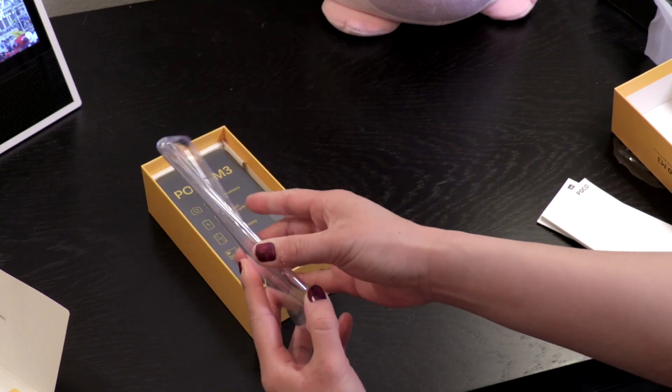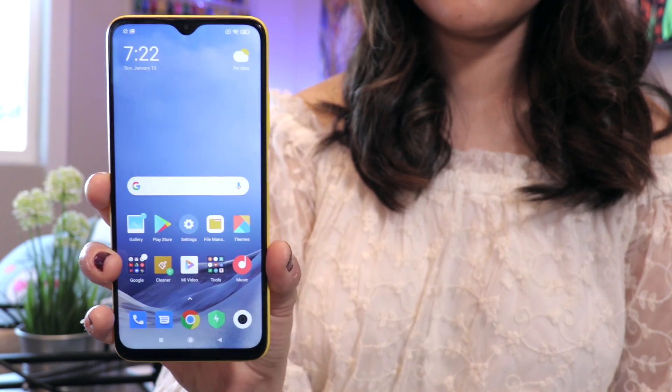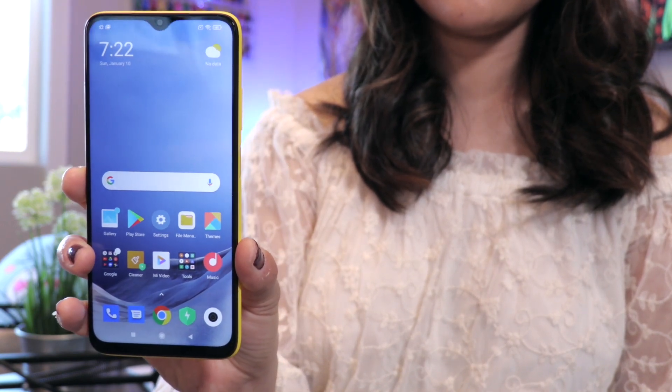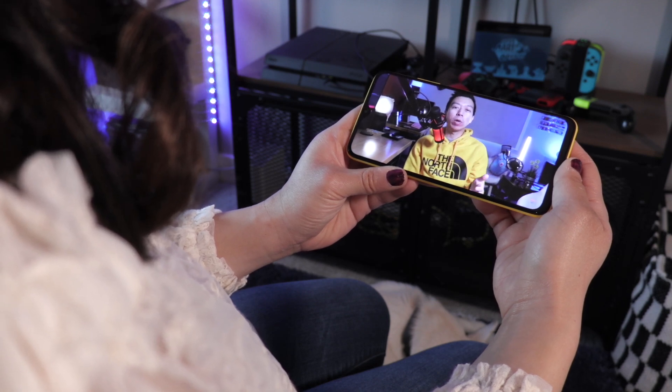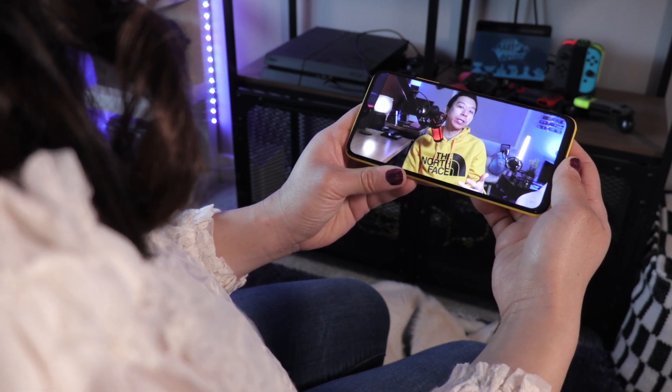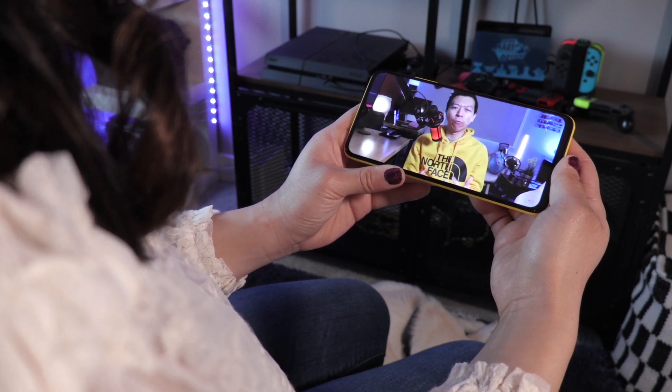At 6.53 inches Full HD+, with an IPS LCD display, the M3 looks like it would be a great size for consuming media. The display has a resolution of 2340 by 1080p and a 19.5 by 9 aspect ratio, good for 395 ppi. There are also dual speakers, and so far they sound quite loud and clear.